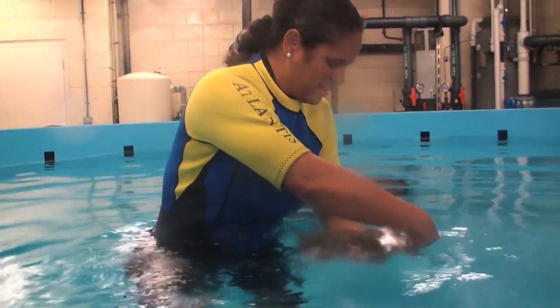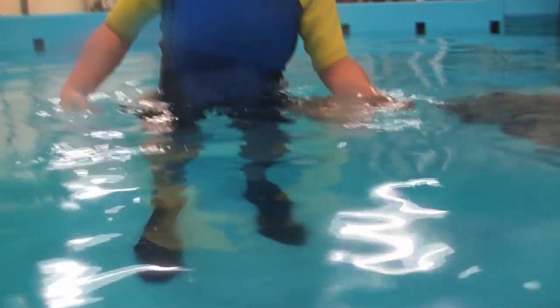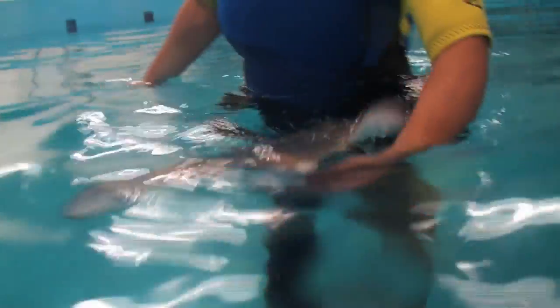The cool thing about stingrays — if you want to have a chance to interact with them, we have a ray feeding program in Aquaventure Water Park where you can get into waist-deep water. We do an educational briefing to tell you how safe it is, and you can actually do feedings and touch and interact with the rays.